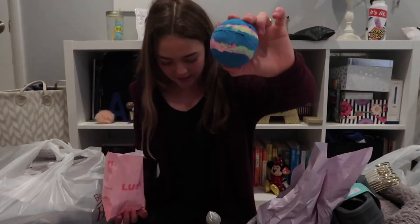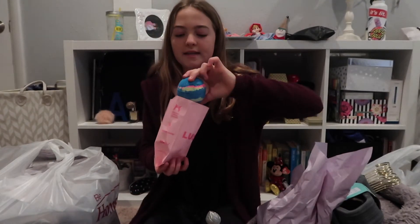Next I went to Lush and I only got one bath bomb. I just love this bath bomb and I kind of need to get it — it's my favorite one. It's the Intergalactic. Now I have sparkly stuff on me. But it has peppermint in it, so it's really good for your muscles. Since I work out like five days a week, my muscles are always sore. So that's what I got from the mall yesterday.